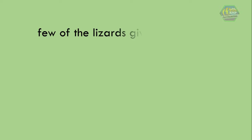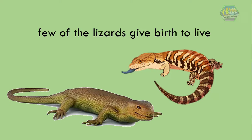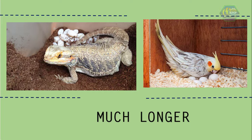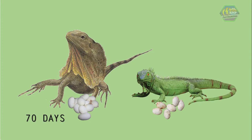Although a few lizards give birth to live young like we do — some examples are the Solomon Island skink and blue tongue skink — their incubation time is much longer compared to birds and varies depending on the type of lizard. For example, frilled lizard eggs hatch in approximately 70 days, while green iguana eggs hatch in 90 days.